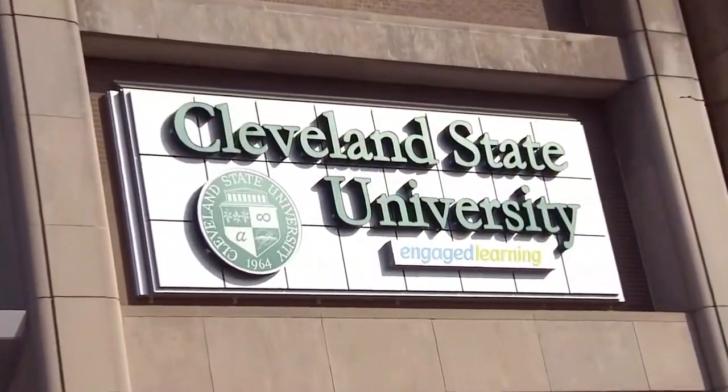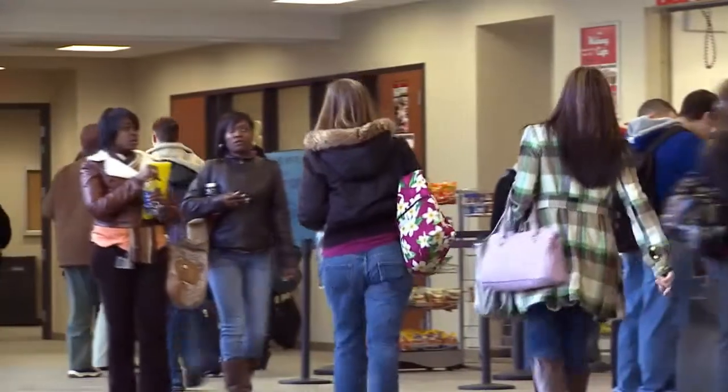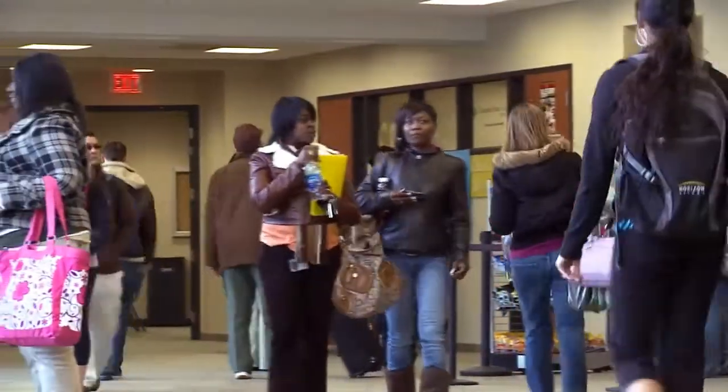Cleveland State University is a metropolitan public research institution in downtown Cleveland. The college is growing and currently ranks second in the nation for Fulbright Awards, with 90% of faculty holding the highest degree in their field. The thing that makes Cleveland State University a unique institution is the quality of its faculty.